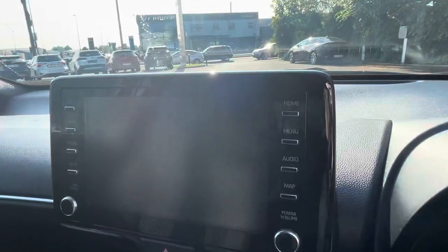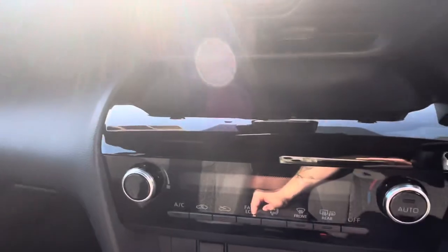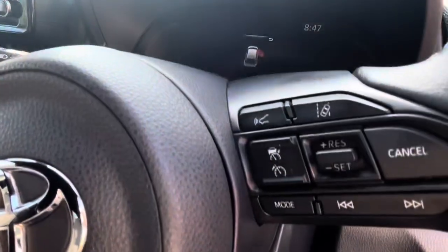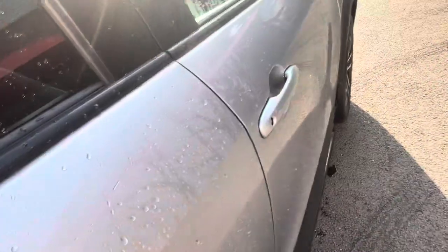On the inside you have your touchscreen with reverse camera, and you also have Apple and Android Auto. You have your air conditioning, radio, and Bluetooth controls on the steering wheel. You also have Toyota Safety Sense, lane departure assist, and adaptive cruise control, plus all electric windows and mirrors. In the back you have two ISOFIX points.